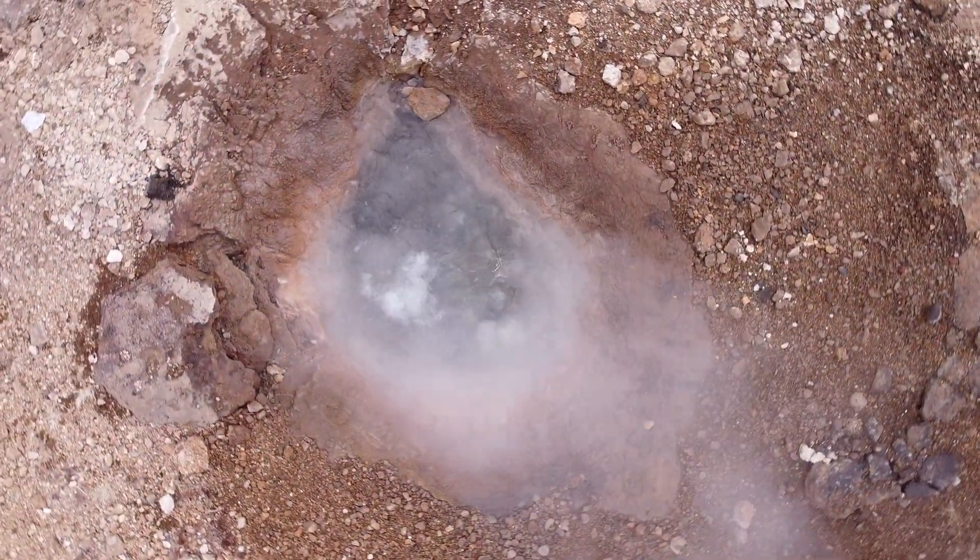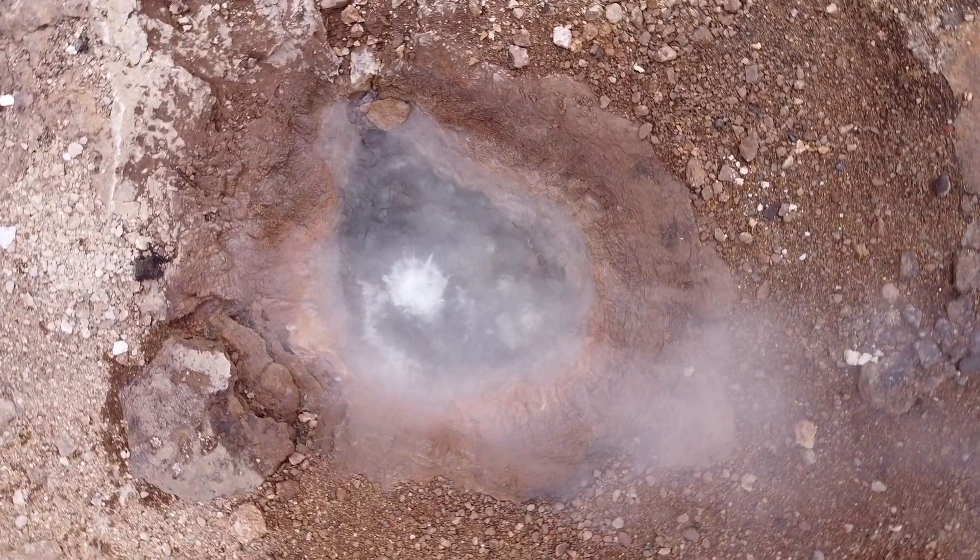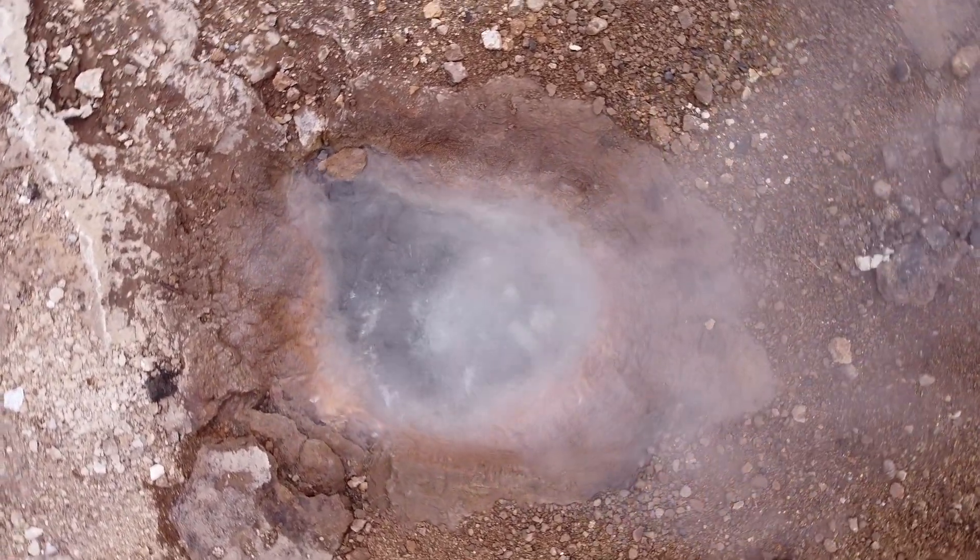The greatest spectacle is, of course, the hot springs and the magnificent geysers.